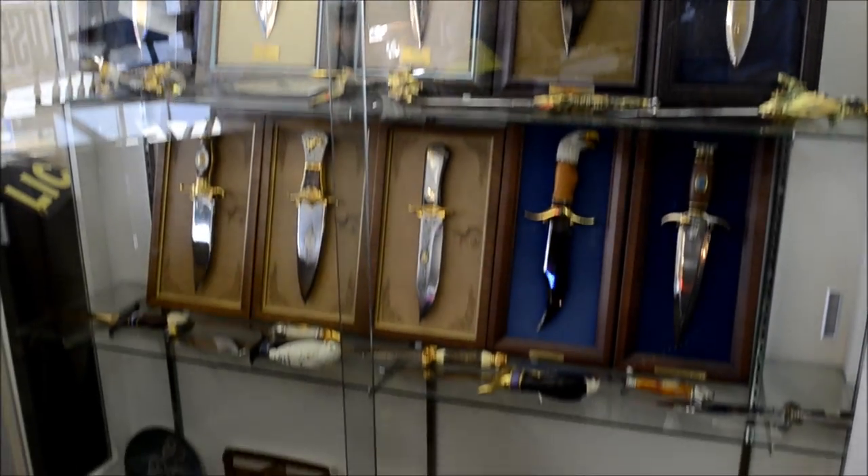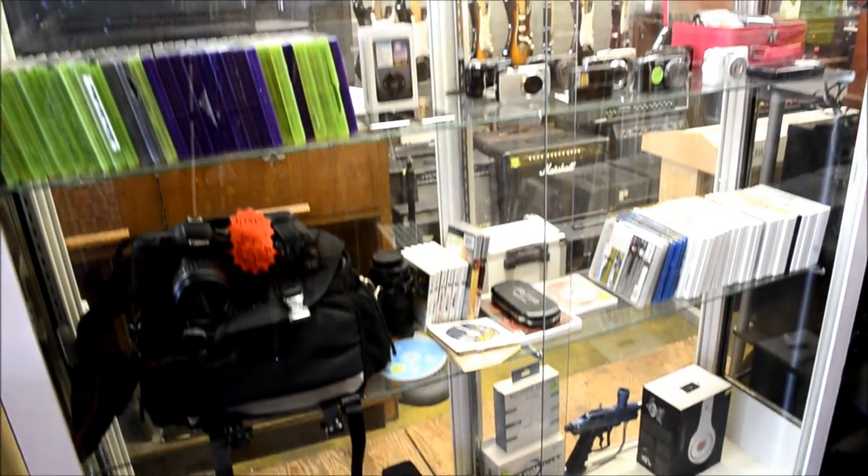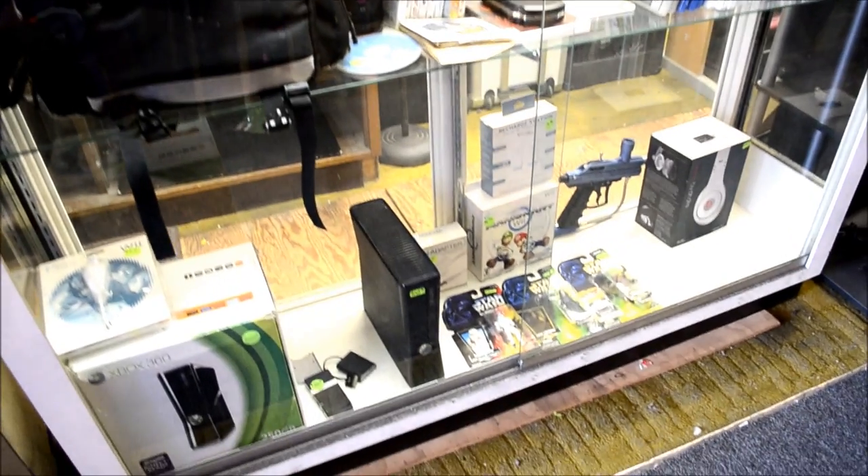Remember that A&V Pawn Shop, your buy-sell loan shop, pays you more for your items when you need a loan or would like to sell your gold, silver, or diamonds.